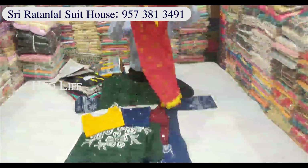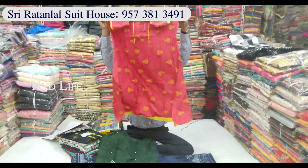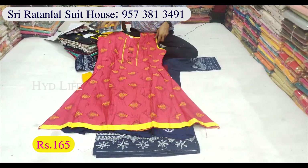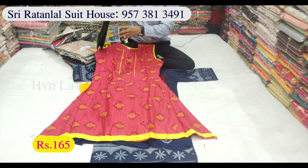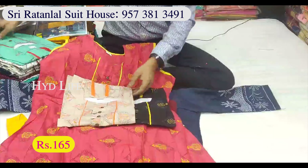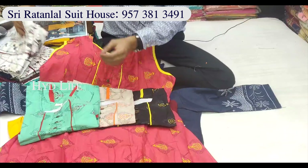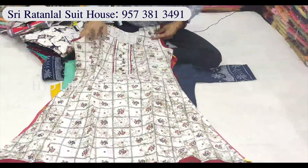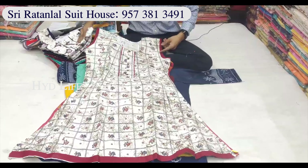Jaipur cotton available. This is a long frock item. Only for 165 rupees. The print has 10-design icons. 33-44 pieces available.